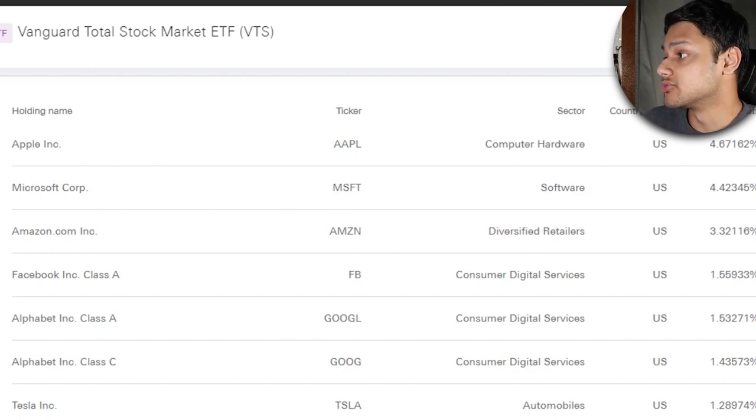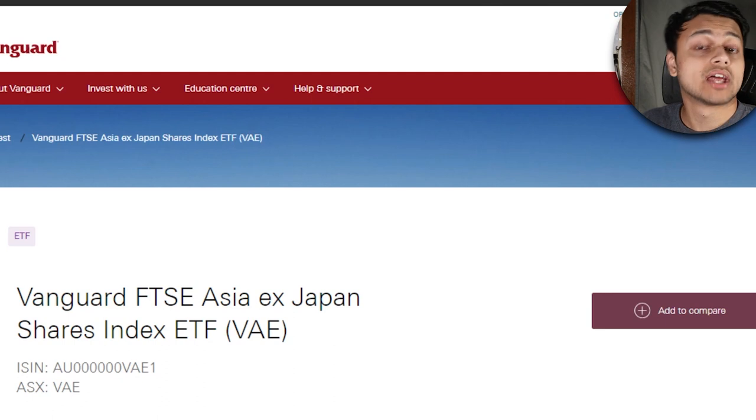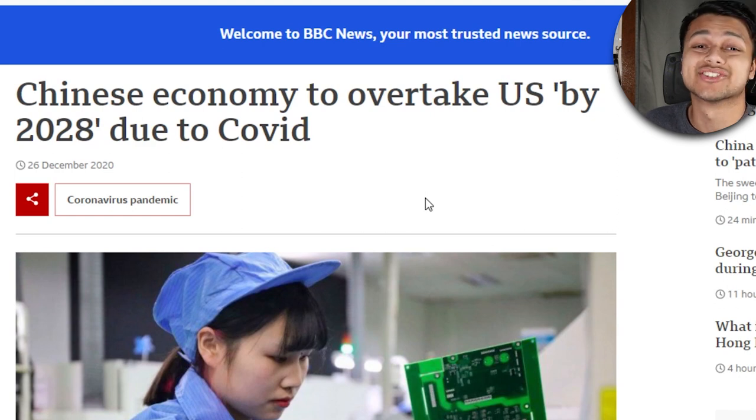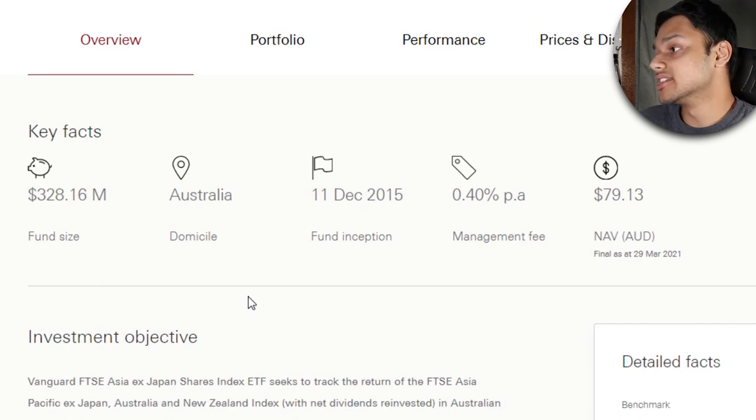The next ETF is VAE, which is the Vanguard FTSE Asia ex-Japan Shares Index Fund. You might not have heard about this one before, but I think it's pretty important, especially because the Asian markets are set to expand very quickly. China is expected to overtake the US economy in terms of GDP by as early as 2028, as you can see by this article. So as investors who want to diversify, I think this region is pretty important. Looking at some key facts, the fund size is $328 million.